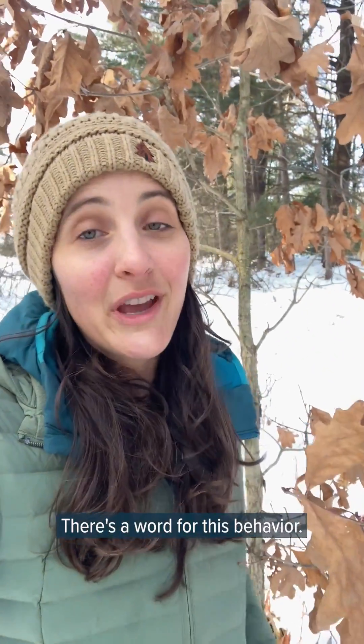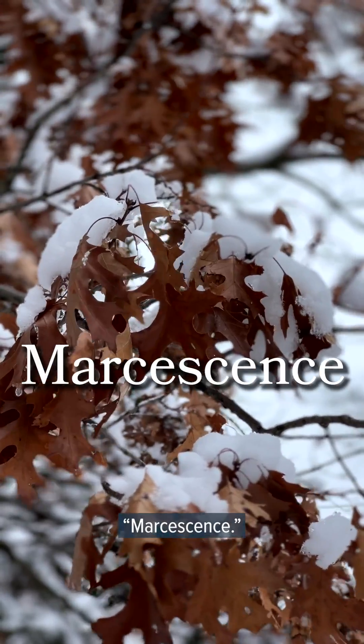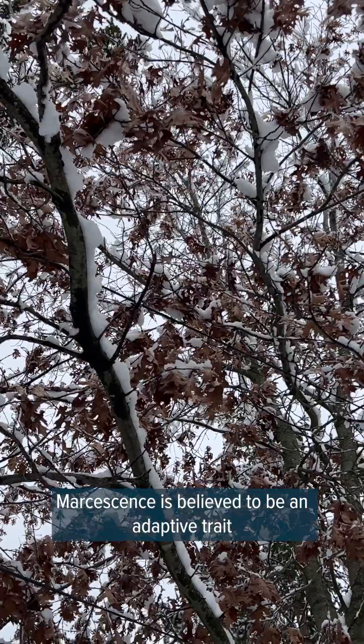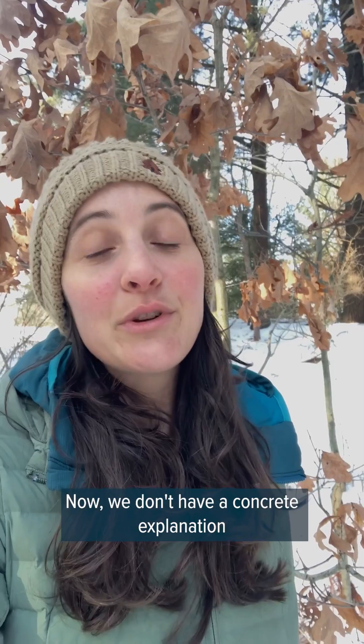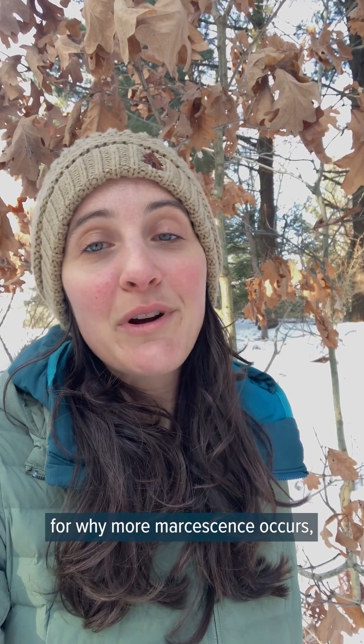There's a word for this behavior: marcescence. Marcescence is believed to be an adaptive trait that evolved to boost some deciduous trees' chances of survival. Now we don't have a concrete explanation for why marcescence occurs, but researchers do have a few theories.